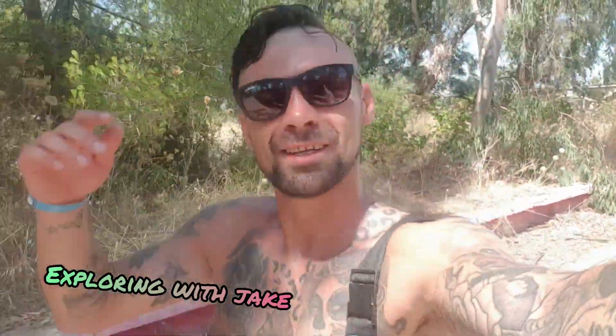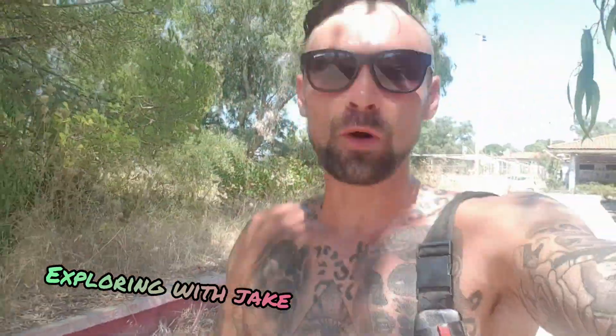Right guys, welcome back to Exploring with Jake on another mad adventure around the world. We are in Greece here guys — another abandoned location. This basically used to be a hotel, judging by just how big it is. There are buildings here and then about 30 buildings over there, so yeah, we're going exploring guys.